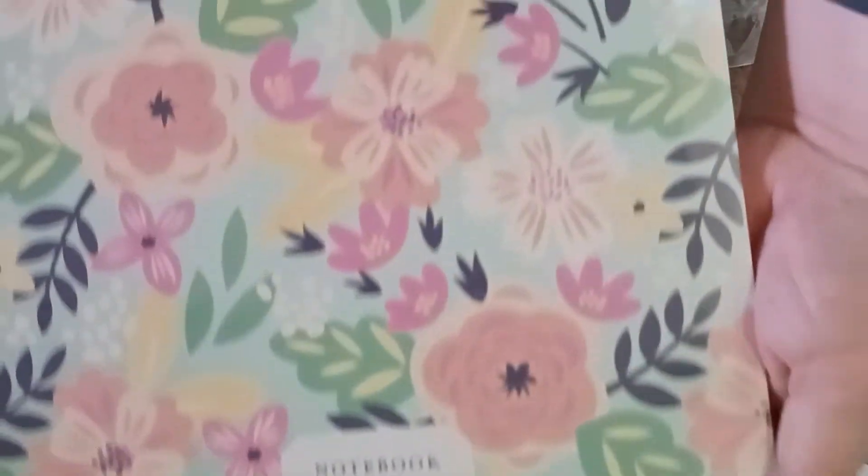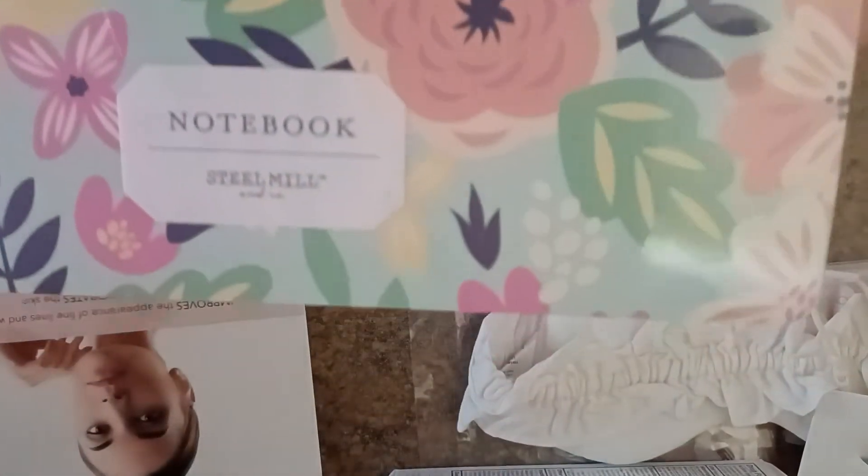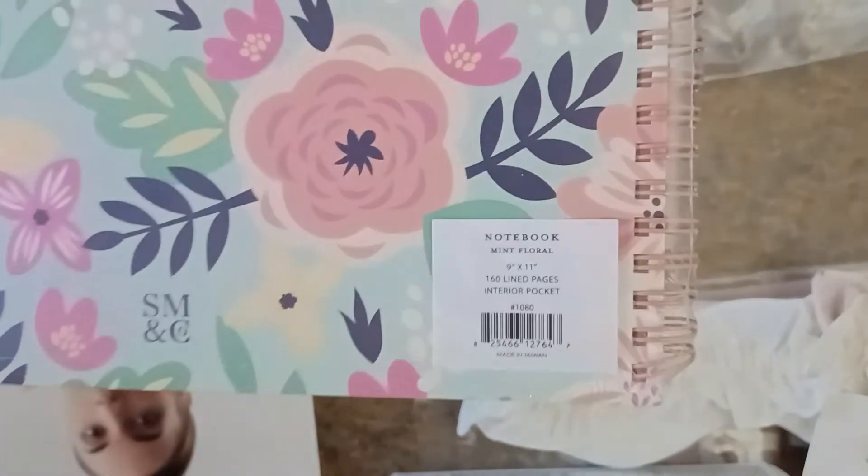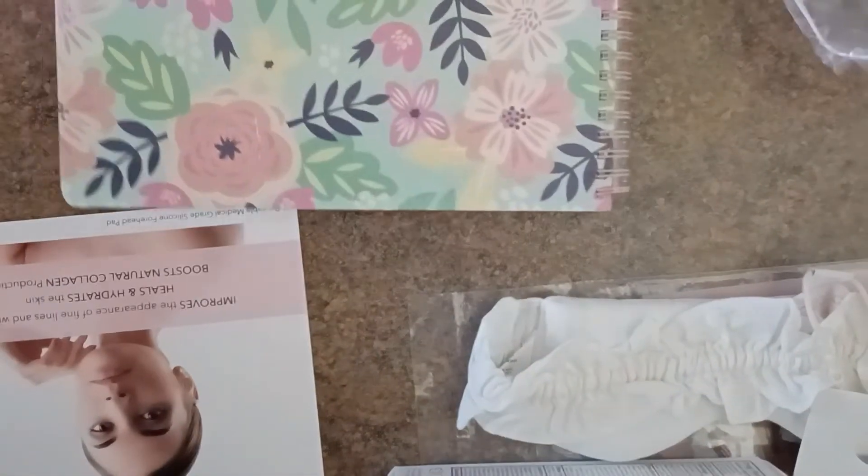Our last item is this beautiful Steel Mill notebook, which has a retail value of $12.95. It's going to really come in handy because I've got some training coming up at work, and I will have the best looking notes notebook in all the land. It's super beautiful.